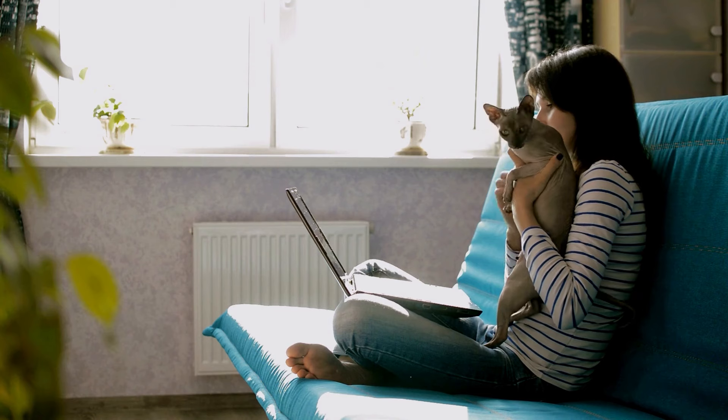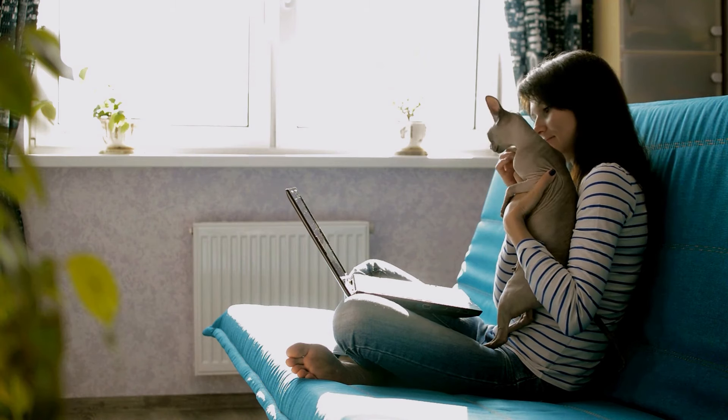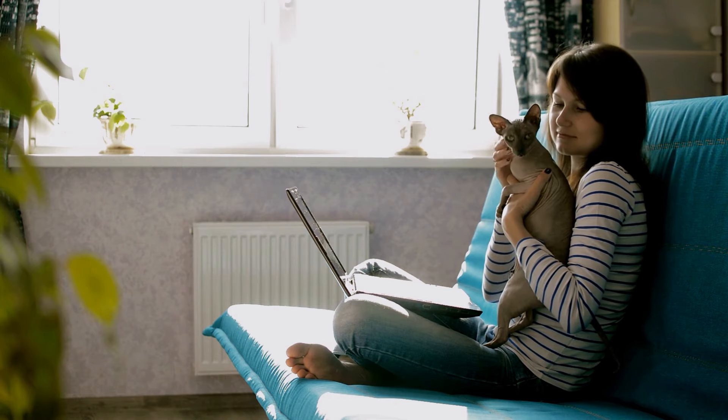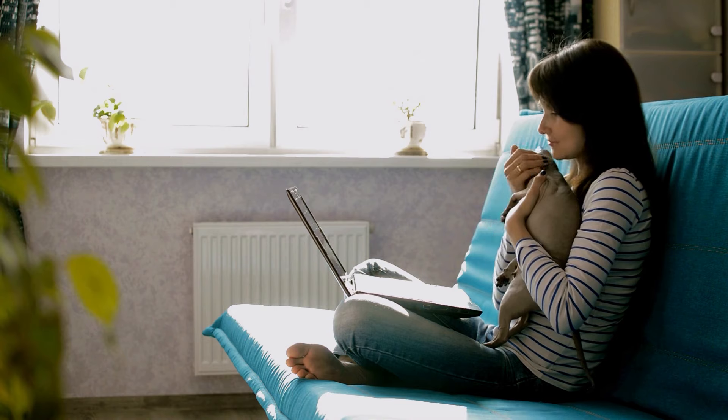This breed's lack of hair isn't the only reason for its popularity. Sphinx cats are known for being outgoing and affectionate, making them a well-loved breed. In fact, the CFA says that breeders usually have a long waiting list for the Sphinx.